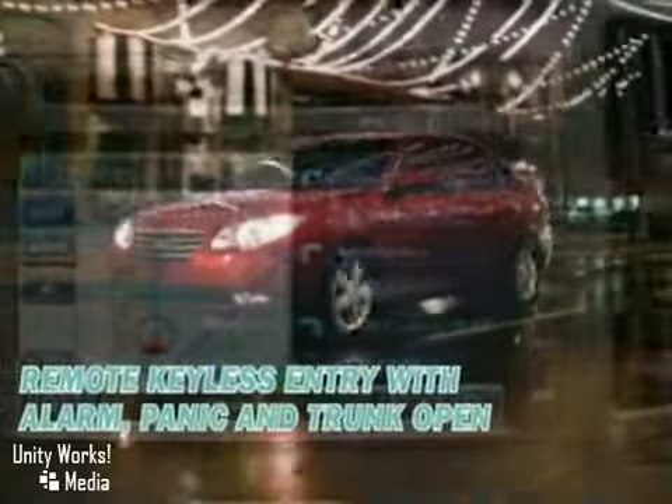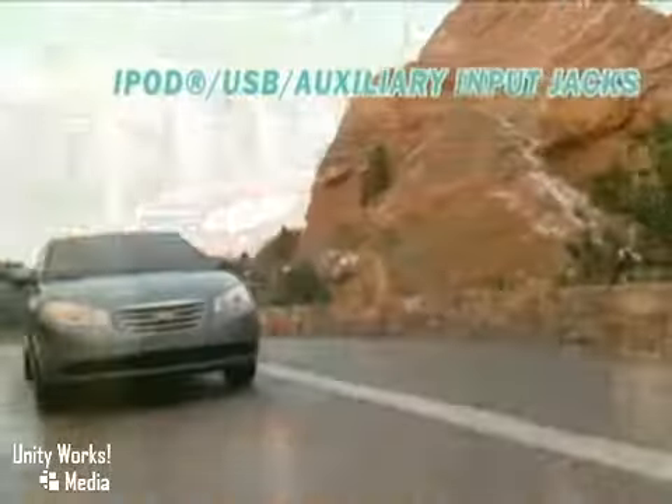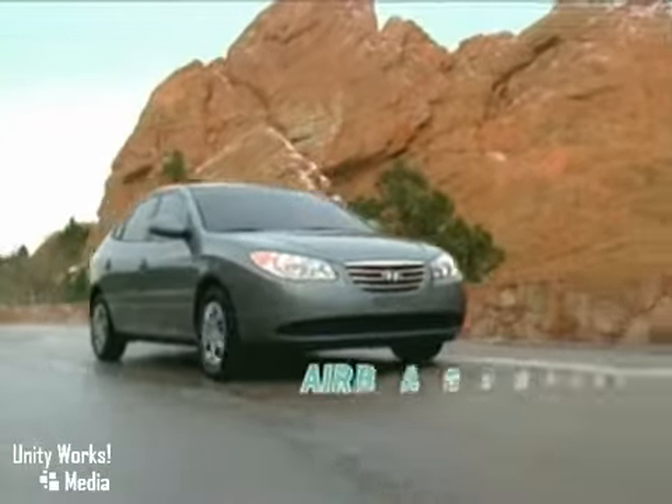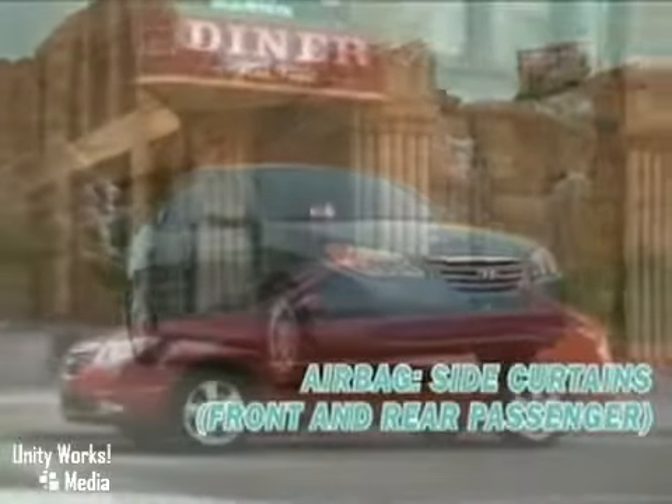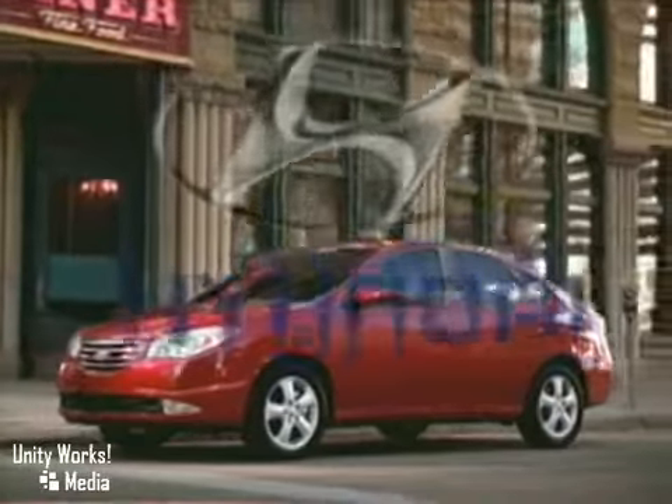The Hyundai Elantra includes ABS, six airbags, a tire pressure monitoring system, active front head restraints, and an energy-absorbing steering column. The 2010 Elantra — it is, dare we say, luxurious.